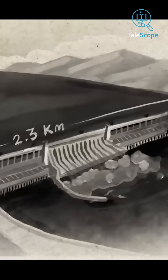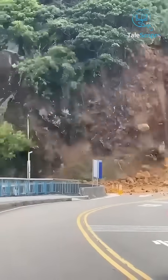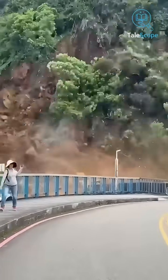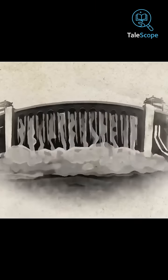To understand how much water this dam holds, consider this: when it was completed, the Earth's rotation time decreased by less than 6 milliseconds, and the number of landslides and earthquakes also increased in the surrounding areas.